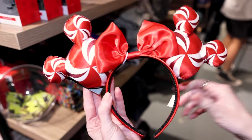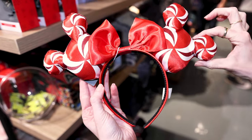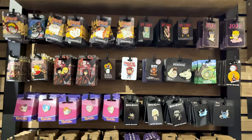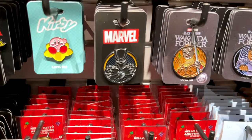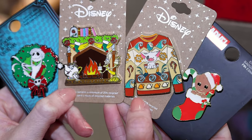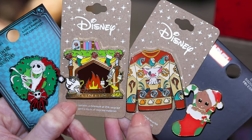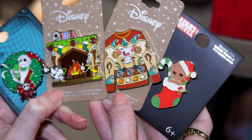If you're looking for something a little different from park ears, they have these Minnie Mouse Holiday Ears — peppermint candy Mickey or Minnie Mouse ears for $25. They have lots of Disney Christmas pins — you can't really trade them at the parks, but a lot of people collect them because they are so nice. They have Nightmare Before Christmas, Beauty and the Beast fireplace, Pua in an ugly sweater, and Groot in a stocking. They are between $10 and $13.